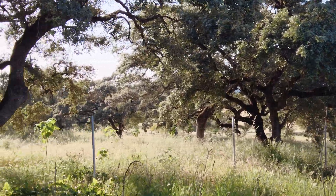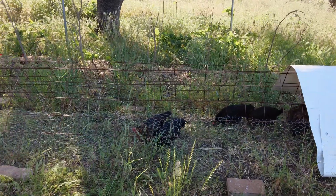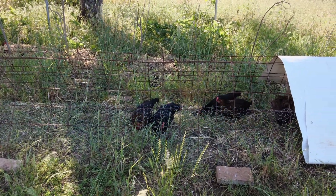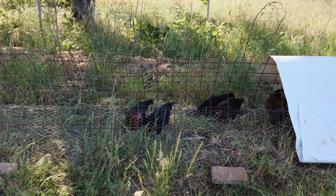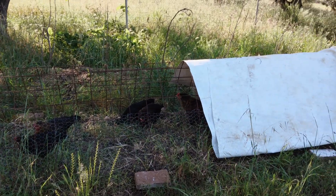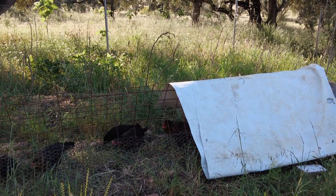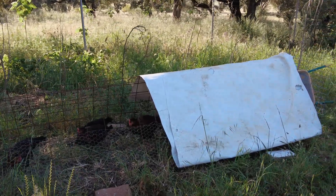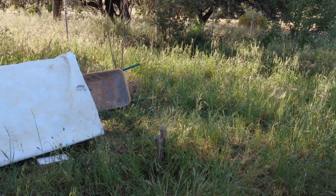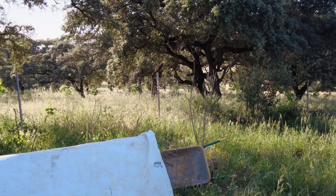I moved the chicken tunnels into the shade but still they are exposed in the middle of the day. That's why I have that sheet of plastic over there. It's going towards 90 degrees Fahrenheit, 30 plus Celsius.